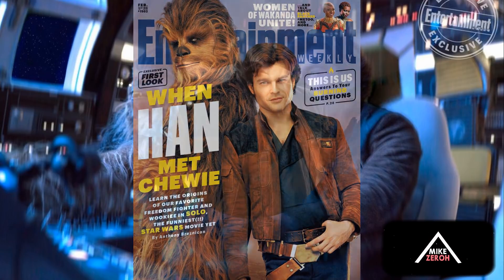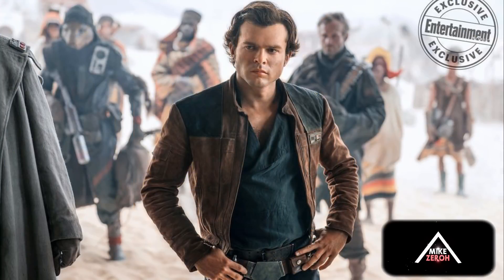Moving on to the next image, we have Han Solo once again in the same exact uniform on the planet Corellia, with some civilians and soldiers in the background. I don't see any of the main characters like Lando Calrissian or Beckett back there, so this could very well be the scene from the official teaser trailer where he's talking to Emilia Clarke's character Kira underneath that tent.